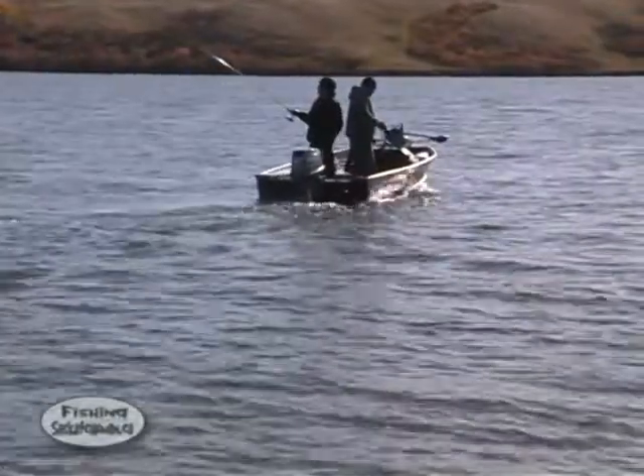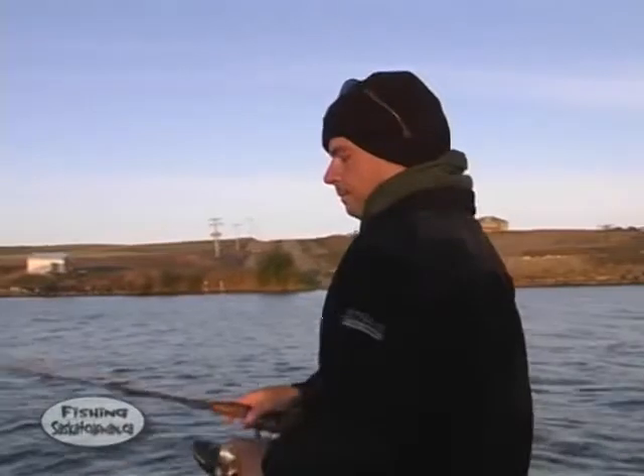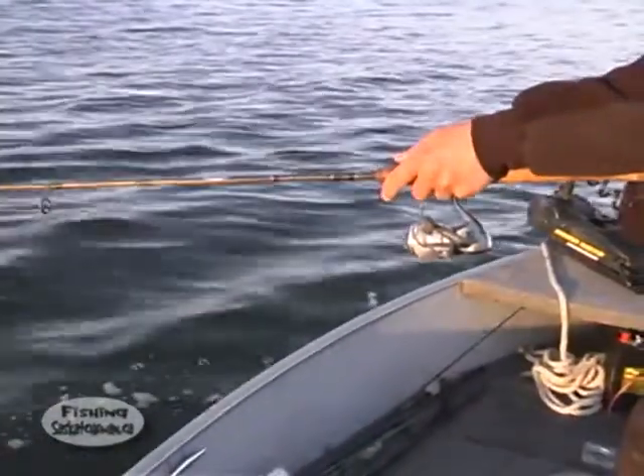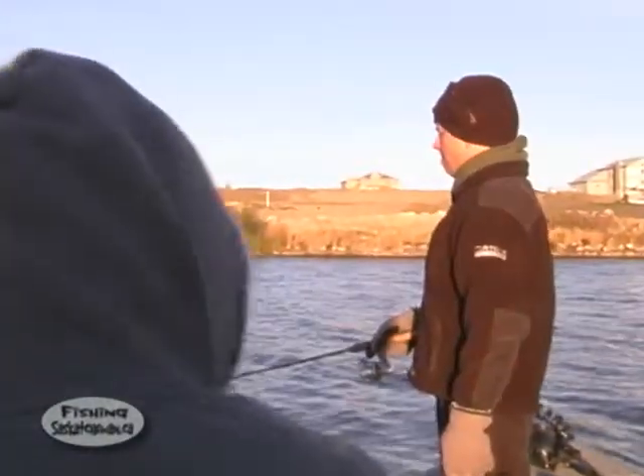We fish for walleye using several methods, including spinner rigs with leeches or crawlers, lindy rigs, jigs and swim baits. And often when the fish are active, trolling various crank baits can be the ticket.